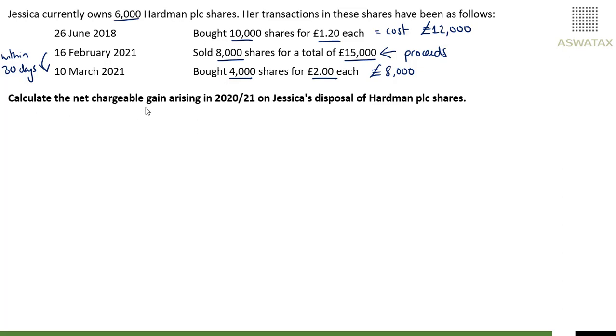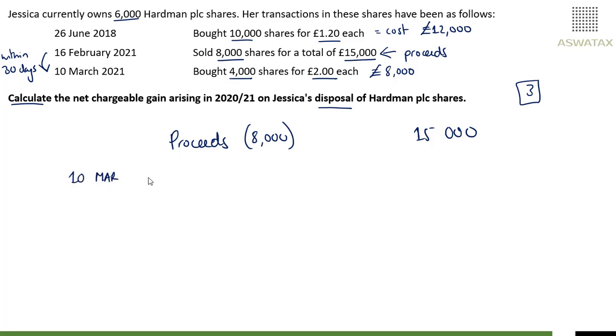The question is: calculate the net chargeable gain arising in 2021 on Jessica's disposal of Hardman PLC shares. This is for three marks. They've given us the proceeds for the 8,000 share disposal on 16th of February 2021, which was £15,000. The disposal has to be matched with any acquisitions within 30 days of the disposal. Therefore, the 4,000 at £2 each are being treated as disposed of in priority, giving you a cost of £8,000.